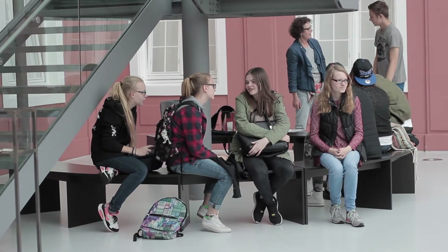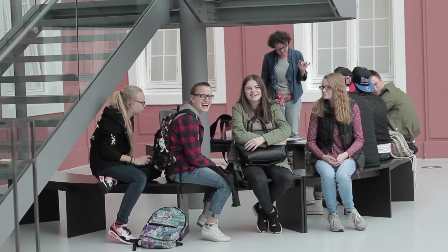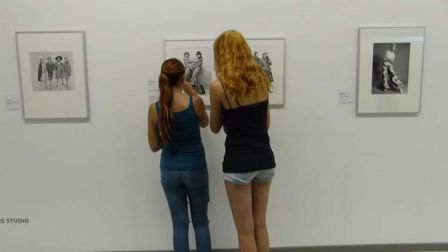Also erst mal werden wir von der Schule abgeholt mit dem Taxi und dann werden wir hierhin gefahren. Wir haben das halt alles so uns ausgesucht – dann sind wir erst mal in einen Raum gegangen, haben da ein bisschen geredet und gegessen. Und dann später sind wir hier rüber gegangen und haben uns das dann alles angeguckt.